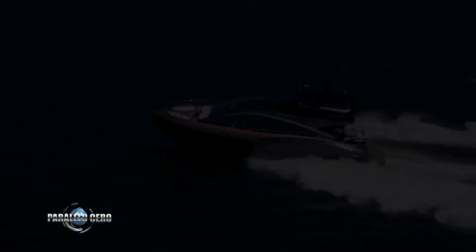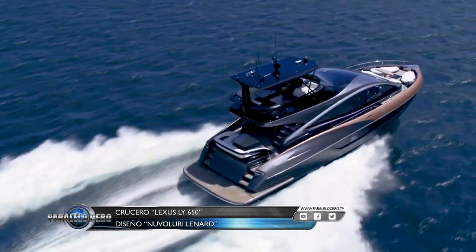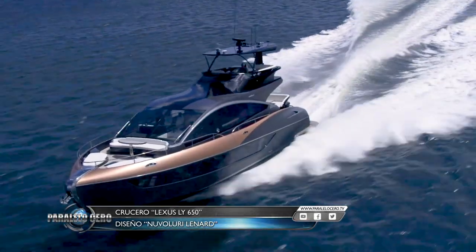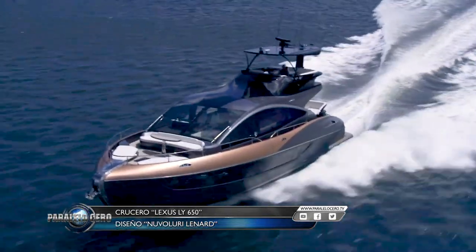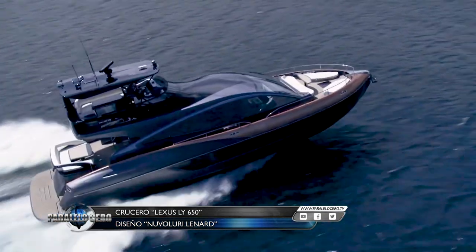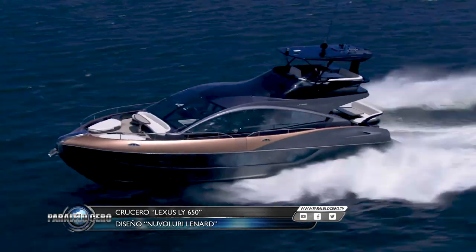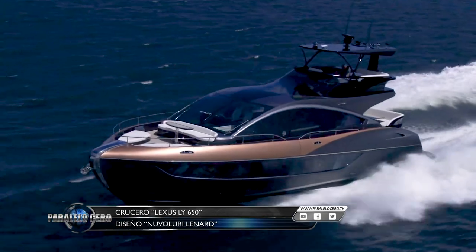Lexus is known for its high-end vehicles. If we think of the most expensive model, a luxurious high-end car with all the technology and features comes to mind. However, Toyota's most premium division has fully entered the world of yachts, and their flagship vessel is the Lexus LY650.